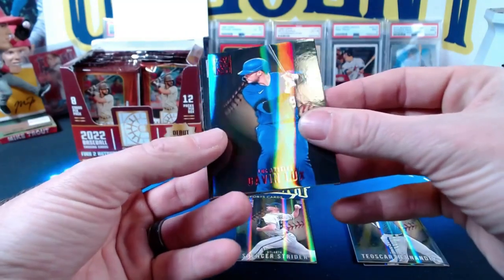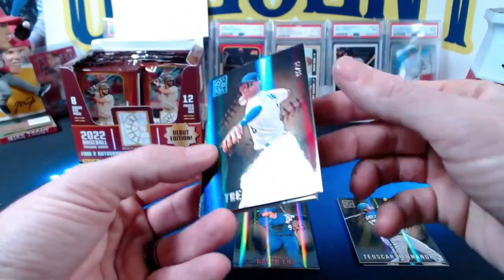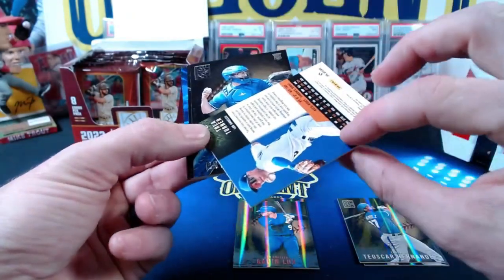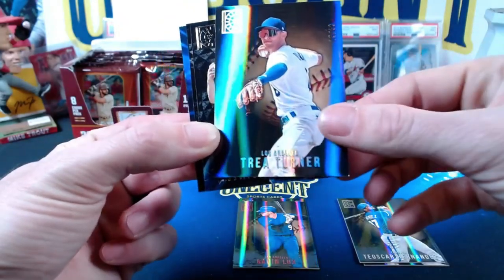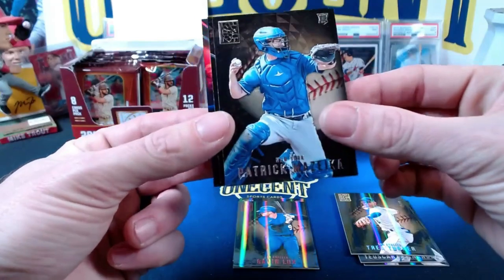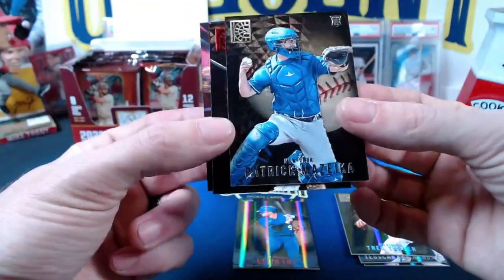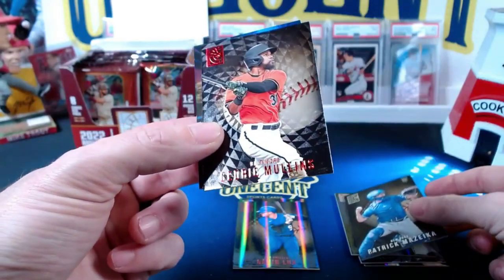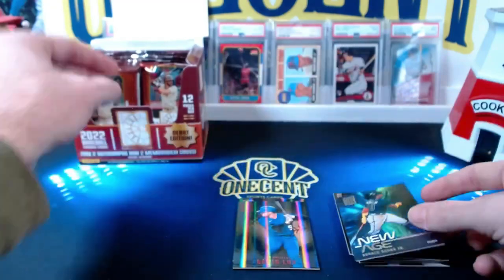This looks like it's going to be a red parallel — that is a Gavin Lux, not numbered but it is red. We've got Trea Turner, that one's numbered five out of 99. Not sure what parallel that is. There's a Patrick Mazeika rookie card, and a Cedric Mullins red with the mosaic background, and a New Age Ronald Acuña Jr.